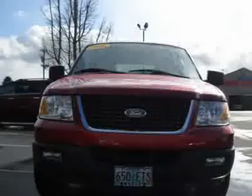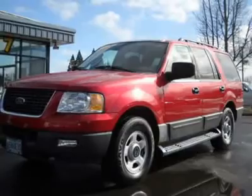For this 2006 Ford Expedition, check out our online purchase process at www.larsonmotors.com.